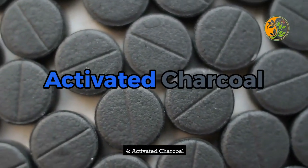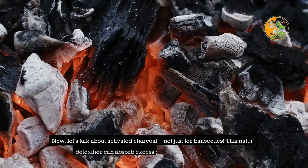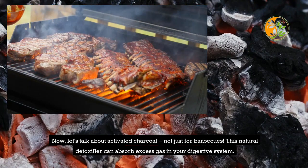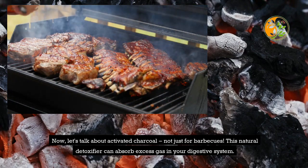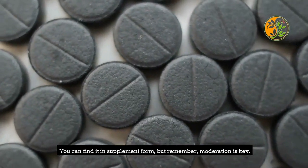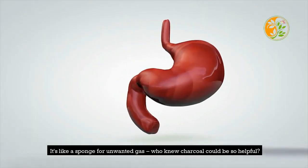4. Activated Charcoal. Now, let's talk about activated charcoal — not just for barbecues. This natural detoxifier can absorb excess gas in your digestive system. You can find it in supplement form, but remember, moderation is key. It's like a sponge for unwanted gas. Who knew charcoal could be so helpful?